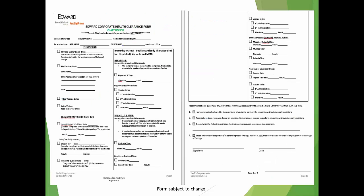In the health requirements packet, you'll find the Edward Corporate Health Clearance Form. This is the form used for a chart review that Edward has on file, so you do not need to bring this document with you. To have your chart review, you must bring all of your completed health records to Edward Corporate Health. A nurse will review and sign off that you've completed your health requirements.